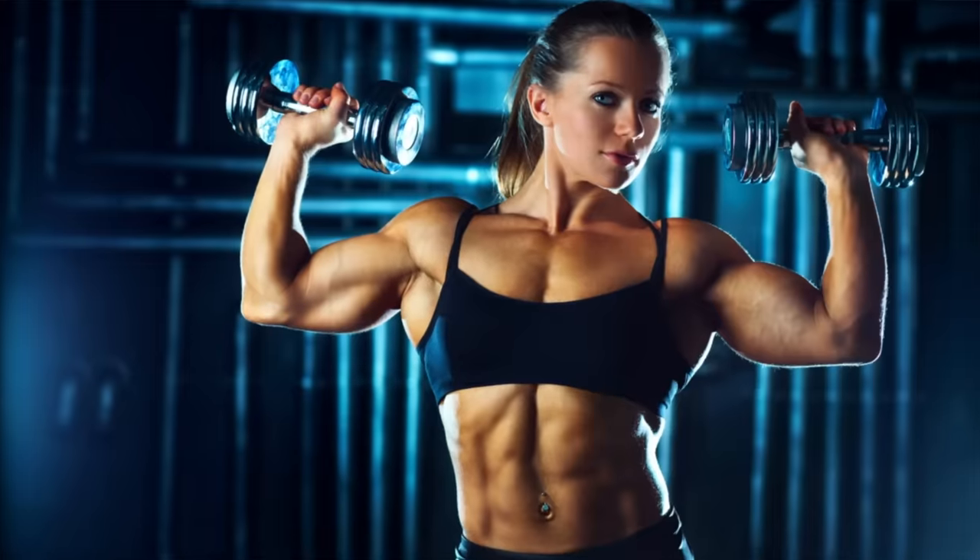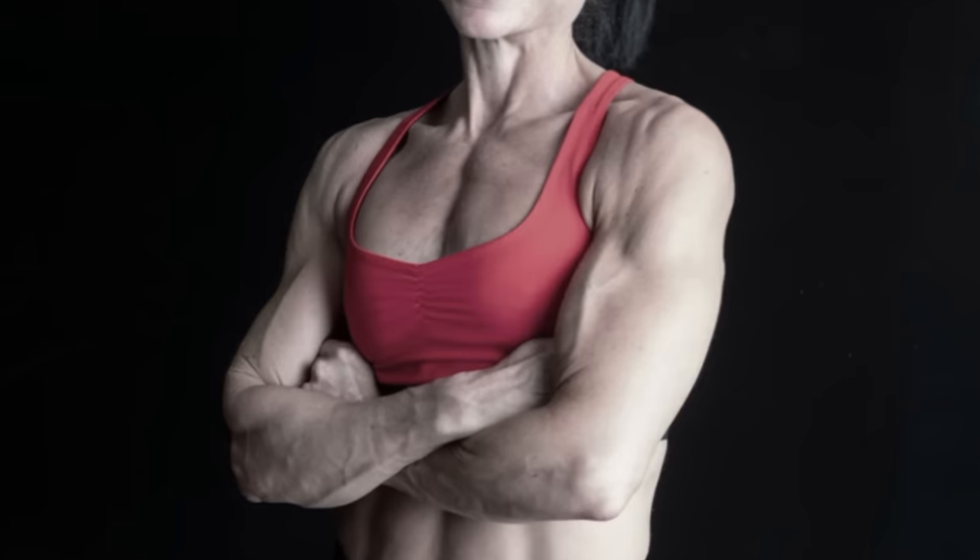Here's an example. Many female bodybuilders have built huge pec muscles. However, the actual breast appearance is no different to someone who doesn't work out at all. So, that's the biological side of it in a nutshell.